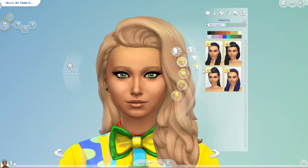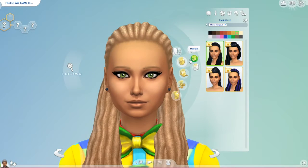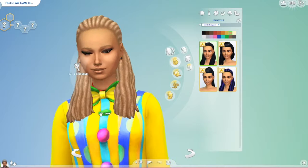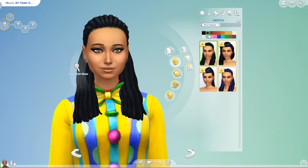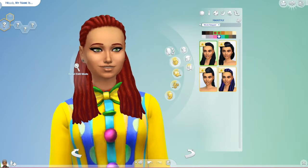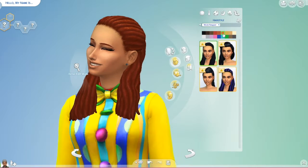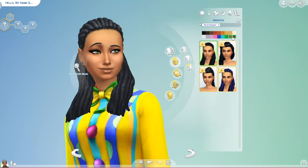The first thing we got new with the Movie Stuff Pack was hair. I do think I will use these hairs. I'm not big into the dreads, honestly — I just never have sims that really fit them. I like how there are a lot of new half-up, half-down kind of looks. We definitely need those because we don't have a lot of them.